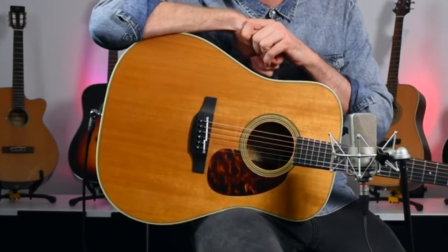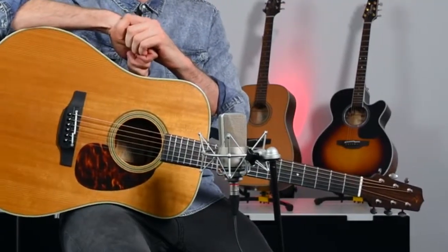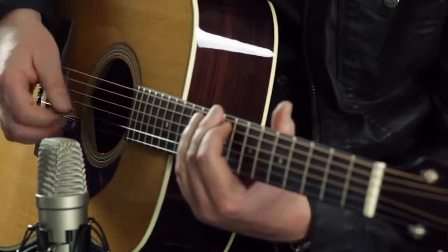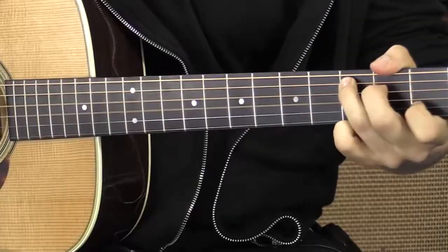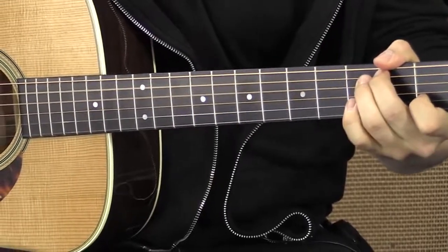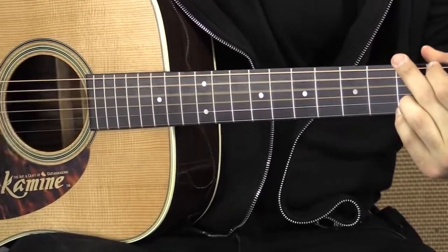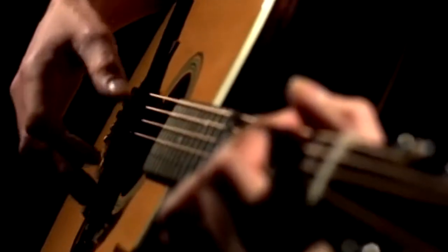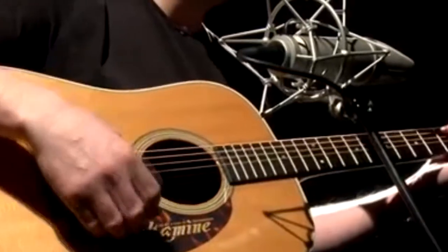Number one: Takamine EF360S-TT. Innovation, tone, and a touch of vintage is what's on offer with this delightful high-end Takamine electroacoustic. The Japanese brand includes a solid spruce top treated with its thermal top aging process. Before we discuss the wood, let's take a moment to admire the overall style of the Takamine EF360S-TT.